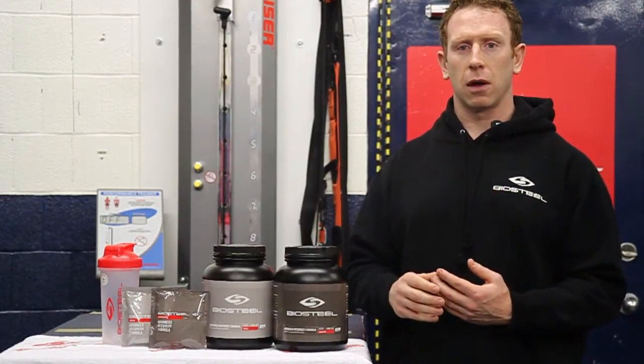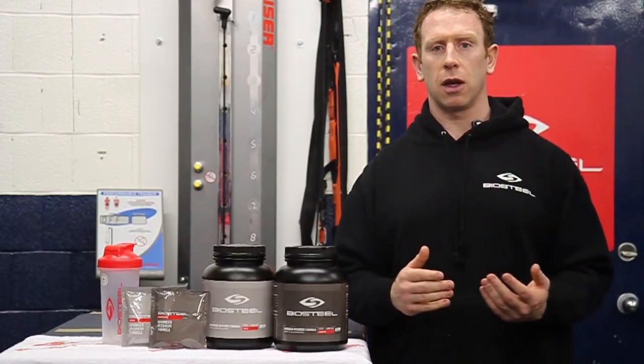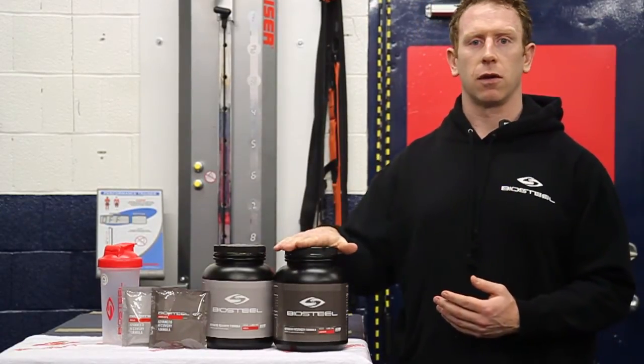Very, very simple to use. Following your workout, following your competition, following your game, you simply take a serving of ARF.